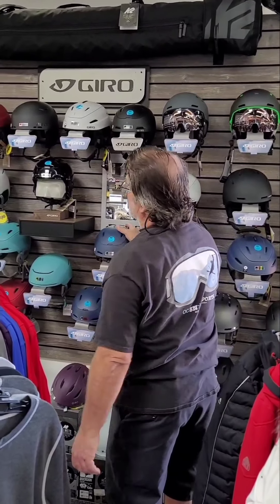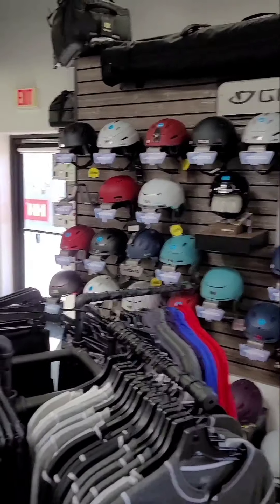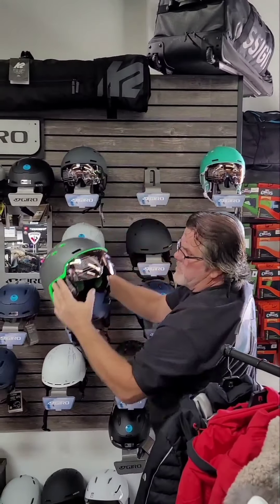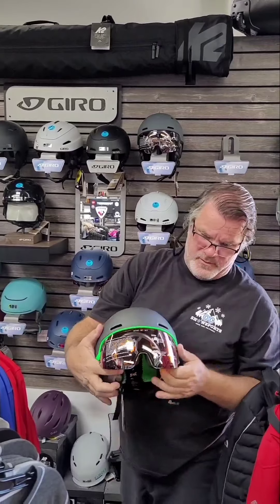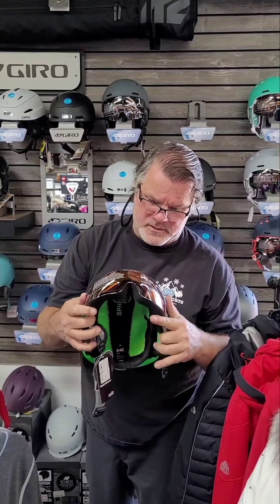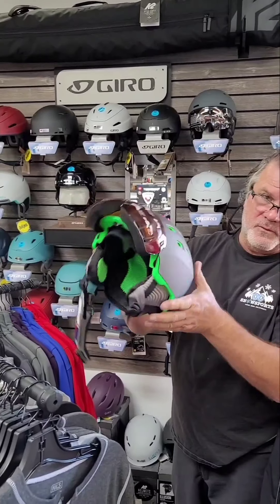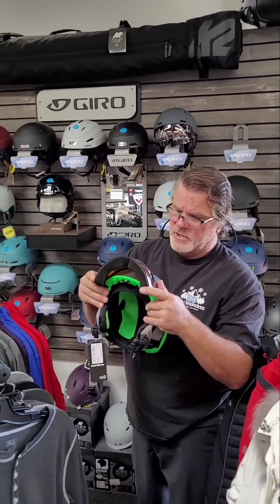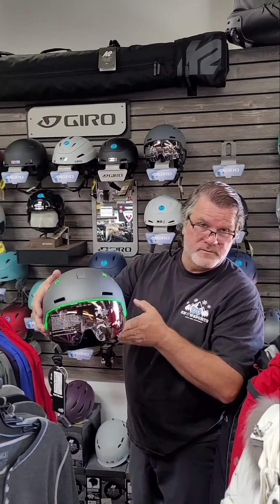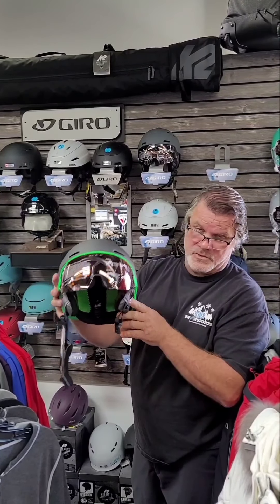Those are all the Gyro models. We also carry Salomon, K2, and Marker helmets. Then there's something new I brought in from Head — very popular in the European market. This is a goggle built-in helmet, so the goggle and the helmet are one piece. Very easy to use, very lightweight, very comfortable — the lens drops down. It's all one piece and super popular at the shows the last few years.